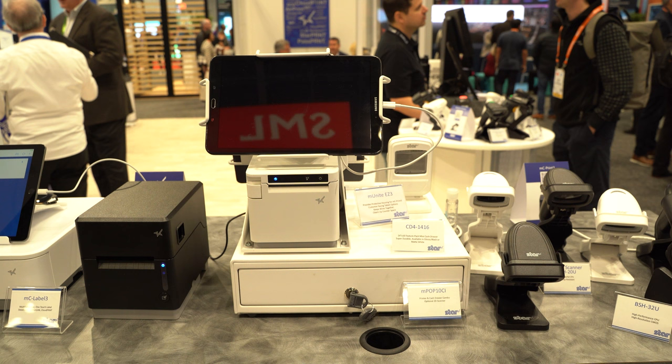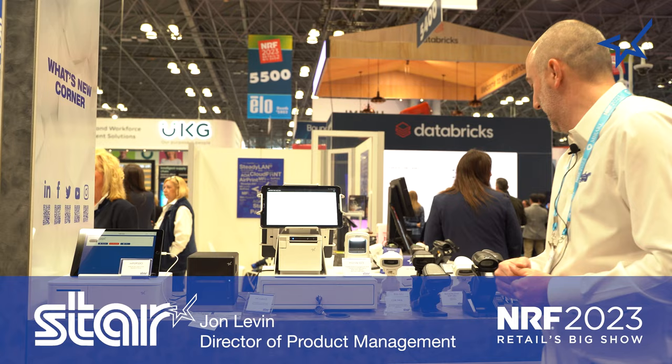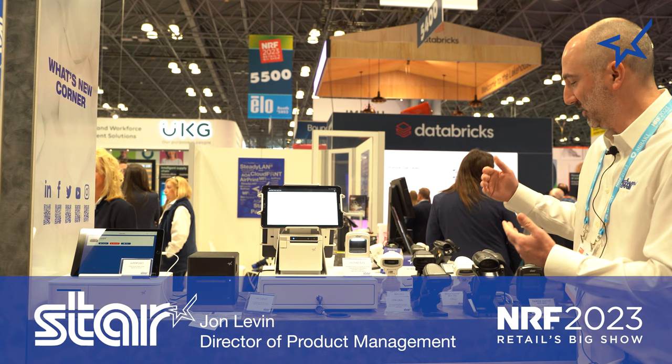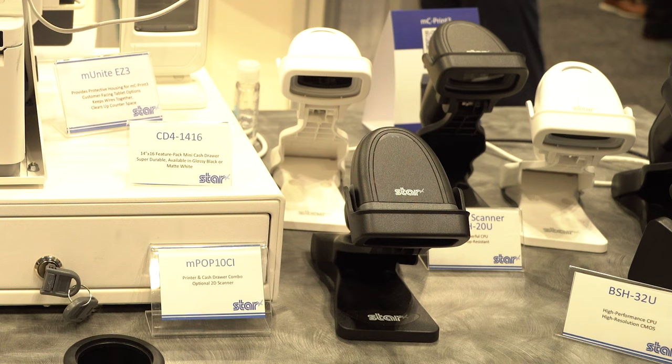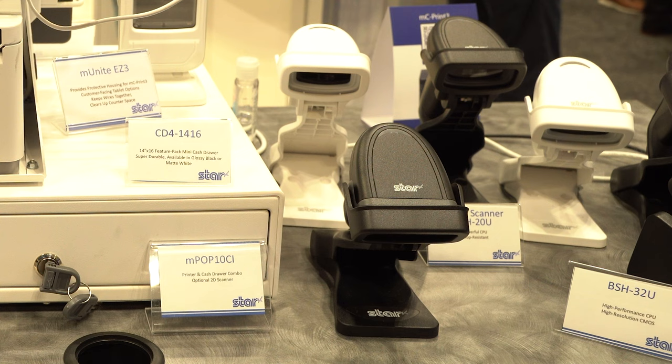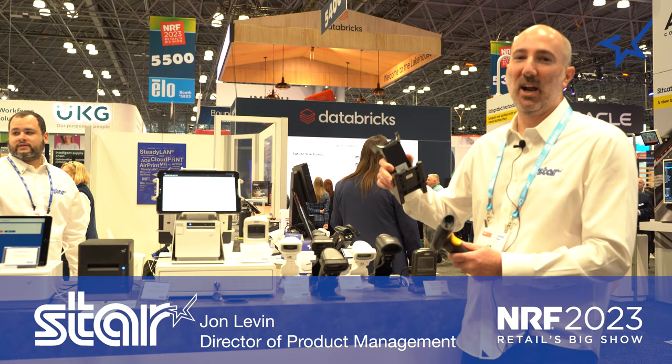Finally, I want to show you something I'm really excited about — our new line of barcode scanners. All of these are 1D and 2D scanners. We've got USB connected, Bluetooth, high density scanners, driver's license parsing scanners with charging cradles — a Bluetooth or USB scanner for every scenario. Come check it out at the Star Micronics booth. Thank you very much.